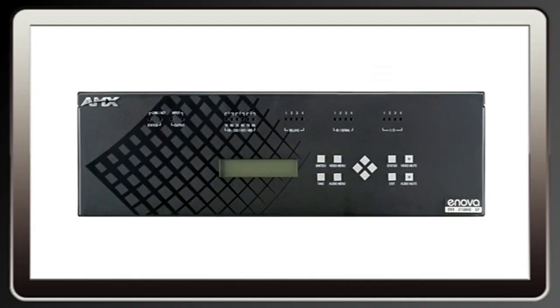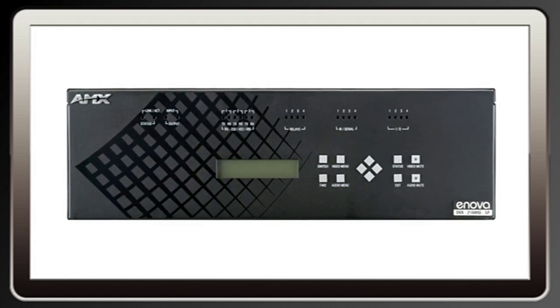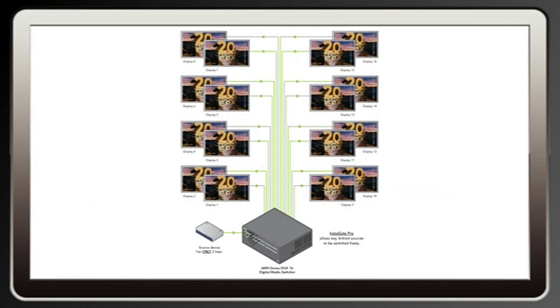The best solution is to invest in an Inova DGX or DVX switcher with Instagate Pro from AMX. Instagate Pro is a special technology that allows up to 32 HDCP compliant source devices to be switched to up to 32 HDCP compliant destination devices with just that brief 1-2 second delay, typical of a single source to display switch.